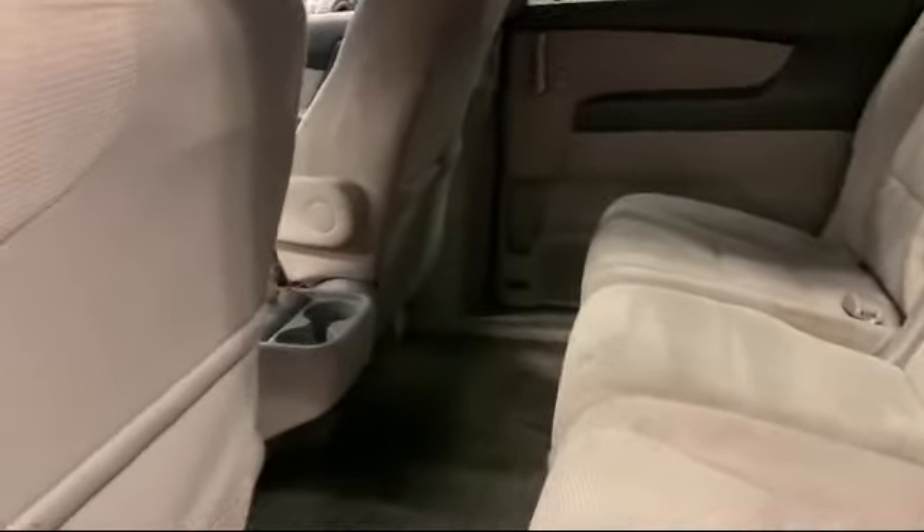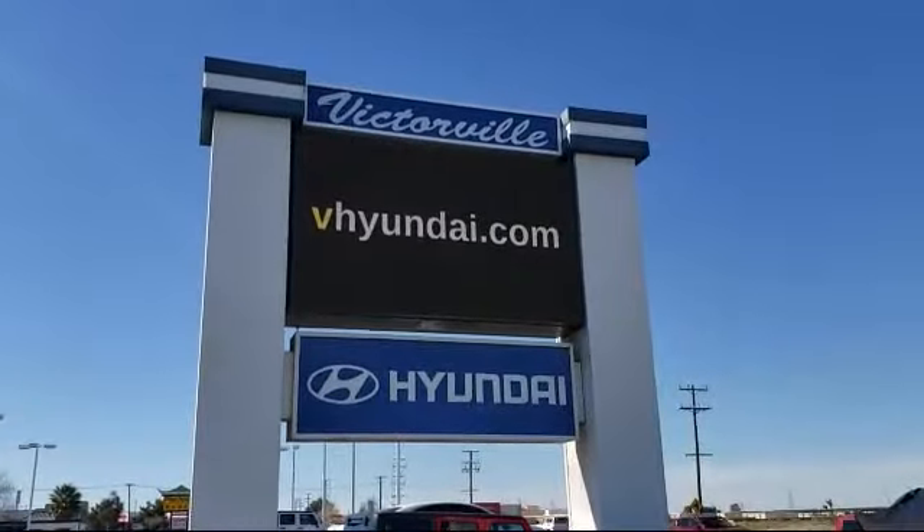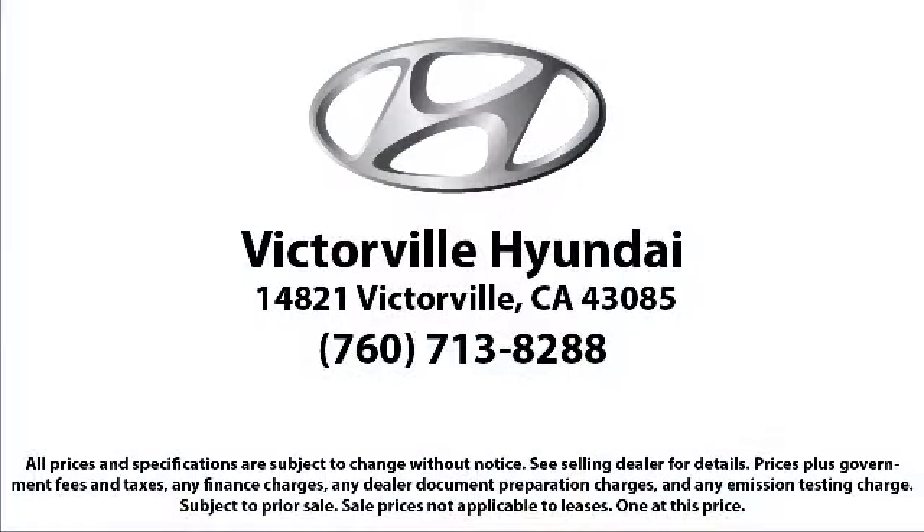Here at Victorville Hyundai our goal is complete customer satisfaction. We have a top notch staff that is here to help you drive home in a vehicle that is just right for you. We win our customers over by making them winners, and with an average Google score of over four and a half stars you can see why so many customers are repeat customers. So come see us today. Victorville Hyundai is located at 14821 Palmdale Road in Victorville.